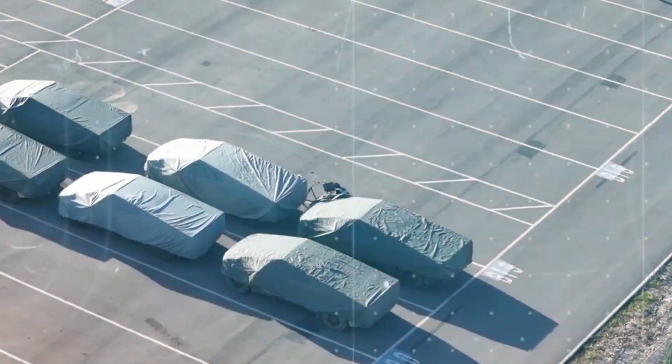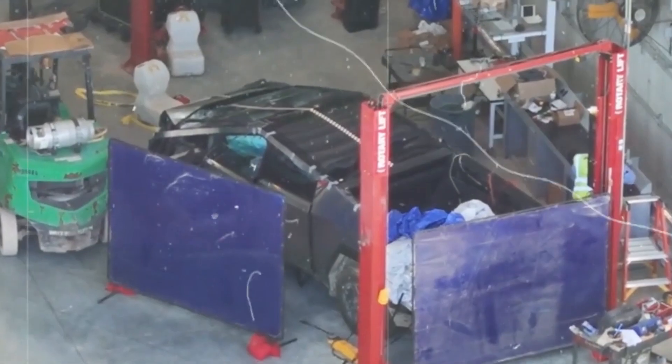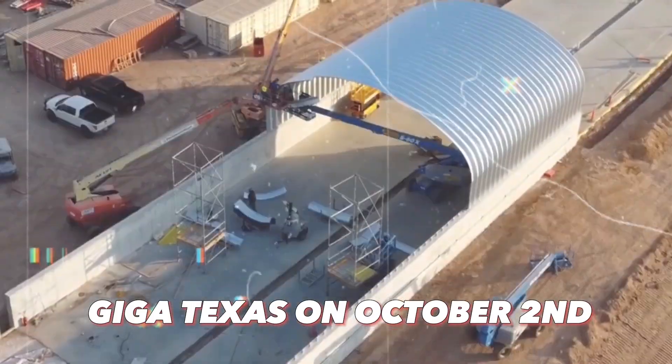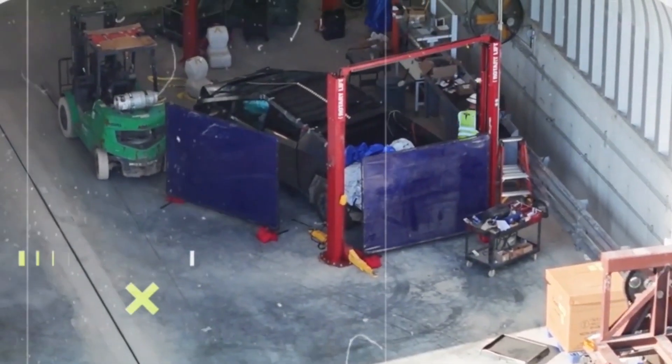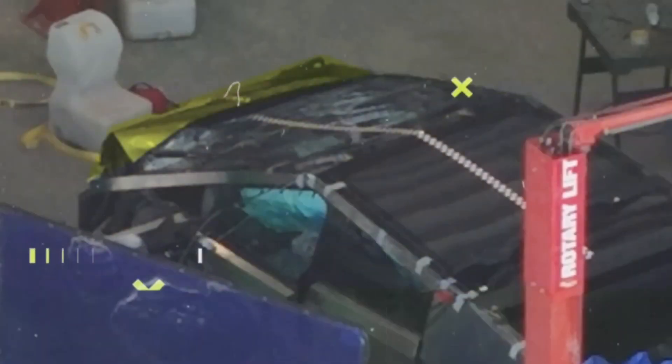Joe TM, a photographer, captured a series of images featuring a wrecked Cybertruck at the north end of the crash testing area in Giga Texas on October 2nd. These visuals offer a rare glimpse into the aftermath of a vehicle that has undergone safety testing. The collision predominantly affected the front of the Cybertruck, with significant damage to the front trunk and airbag deployment indicating a forceful impact.